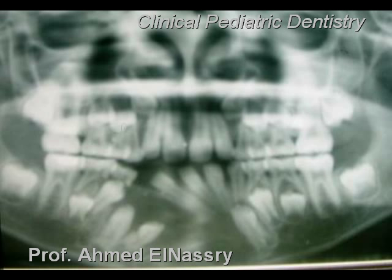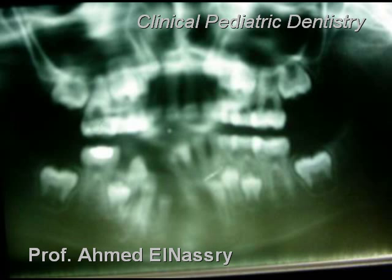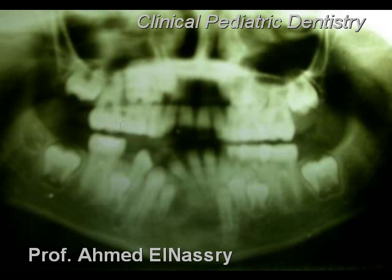This step took about two years to complete. The X-ray showed regeneration of the bone and re-eruption of the permanent teeth toward the occlusal line, until the permanent teeth pierced through the oral cavity.